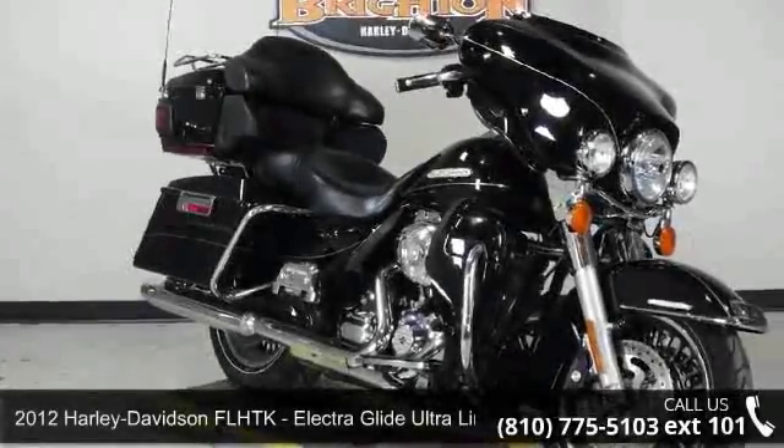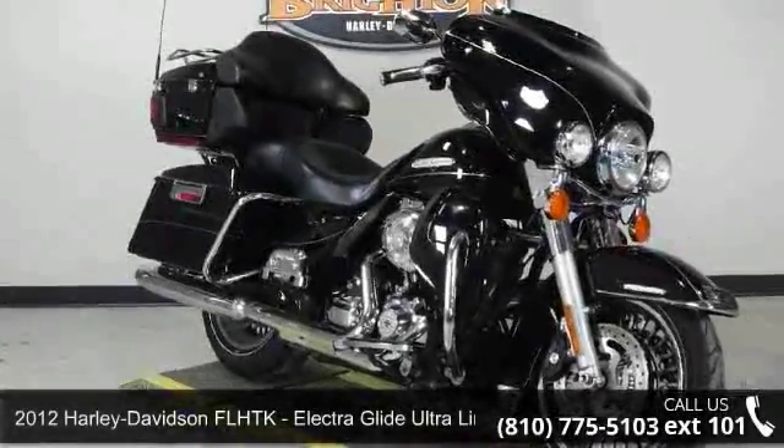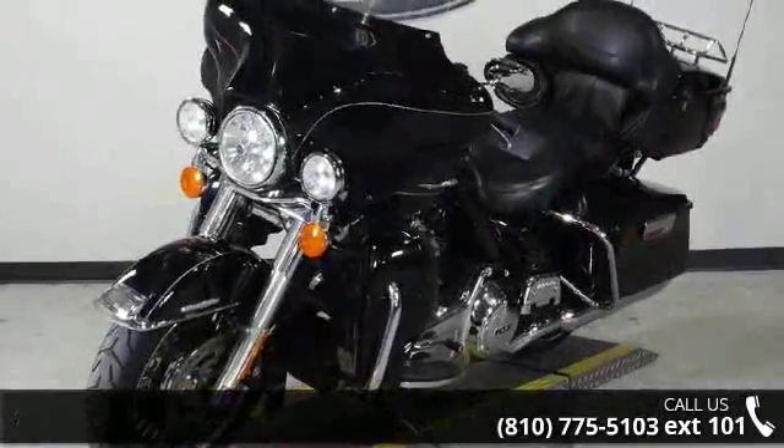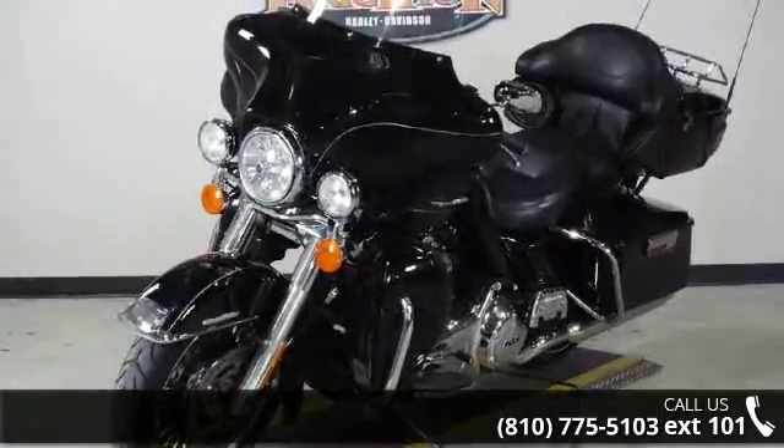Check out this 2012 Harley-Davidson FLHTK, Electra Glide Ultra Limited. If you are looking for a great motorcycle, this one could be yours today.